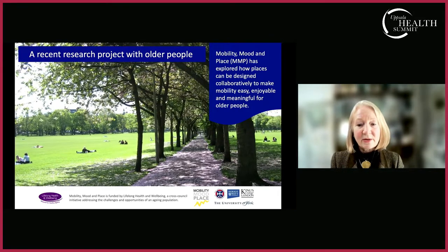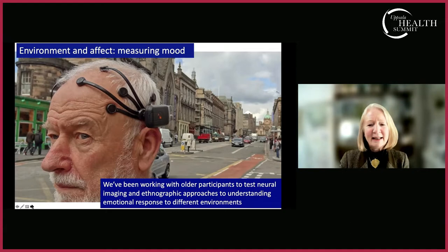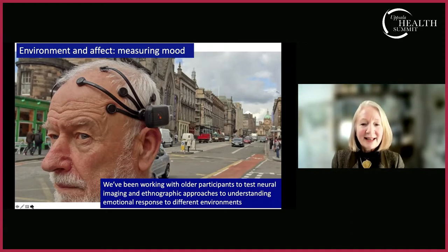A recent project called 'Mobility, Mood and Place' explored how we can work with older people to understand what aspects of engaging with the outdoor environment make mobility easy, enjoyable, and meaningful. In an exploratory study, we invited older participants to wear a neural headset that measured neural activity while they walked in real outdoor environments. This gave us very accurate time-based responses to being in a busy urban street versus different types of spaces — urban green, a quiet residential street, and a busy shopping street.